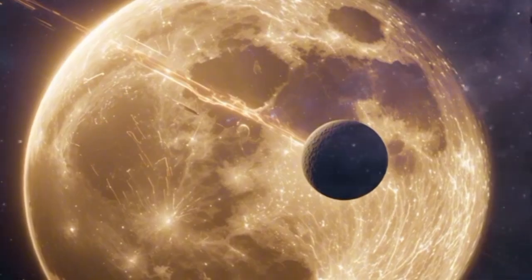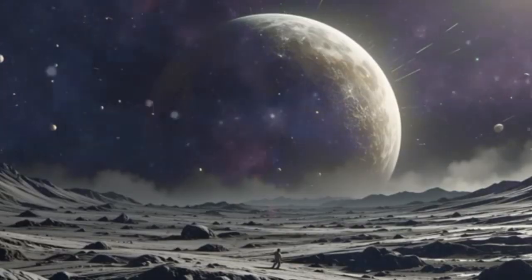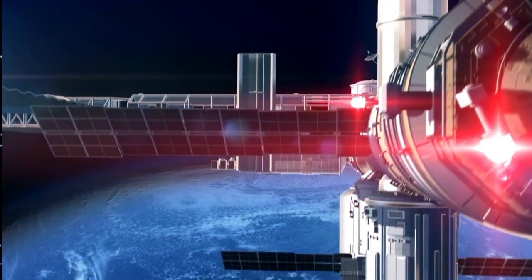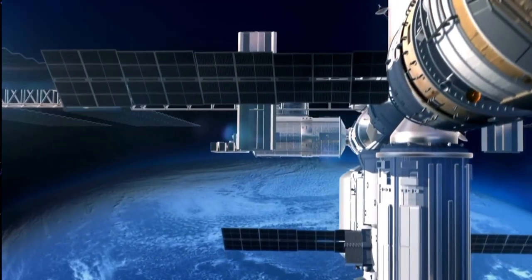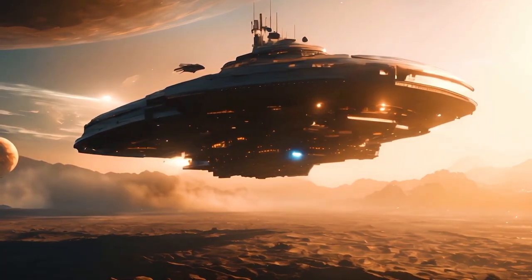It took Voyager 2 more than 18 hours for its signals to reach Earth, and ever-increasing interference from televisions, radios, cell phones, and other electronic sources made it harder to pick up these weak signals.